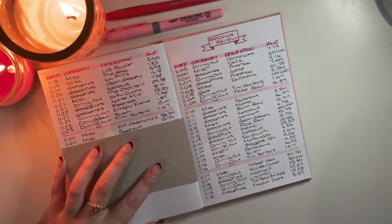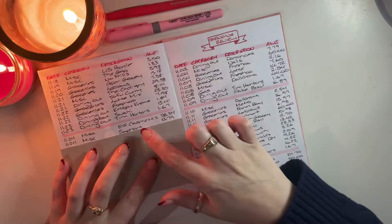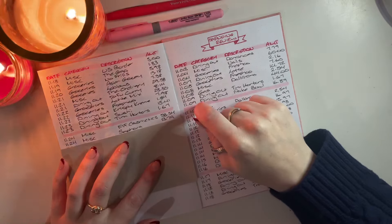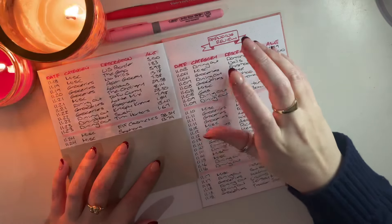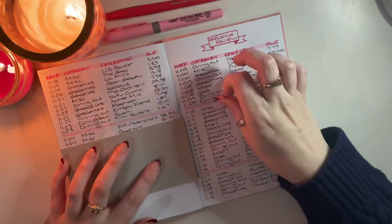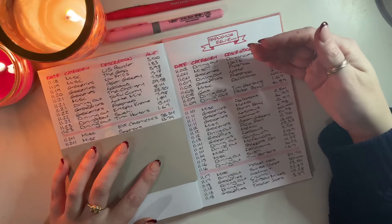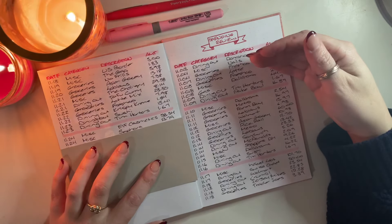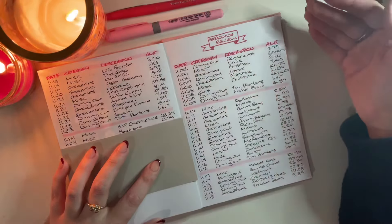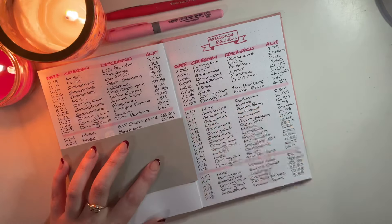The next transaction was also on the 24th in miscellaneous — I ordered some things from Sephora for $13.79. I had a gift card for around $50, and there was an Olaplex set on sale for around $60. The retail value of the items was about double what I paid, and I do use those products, so this was a good price at $13.79.